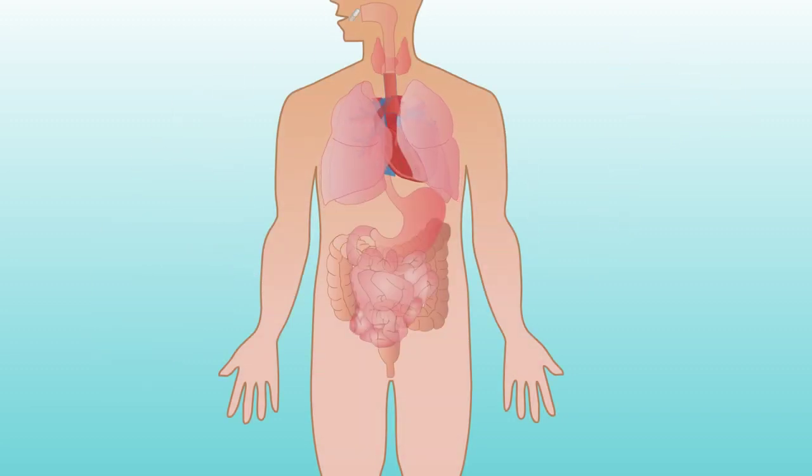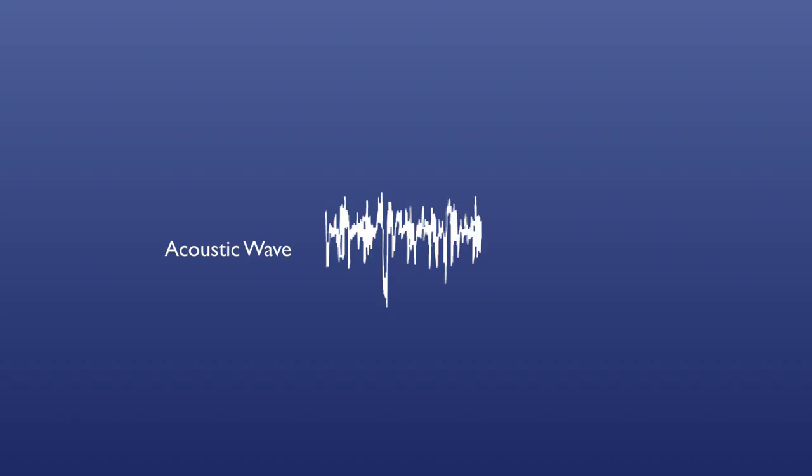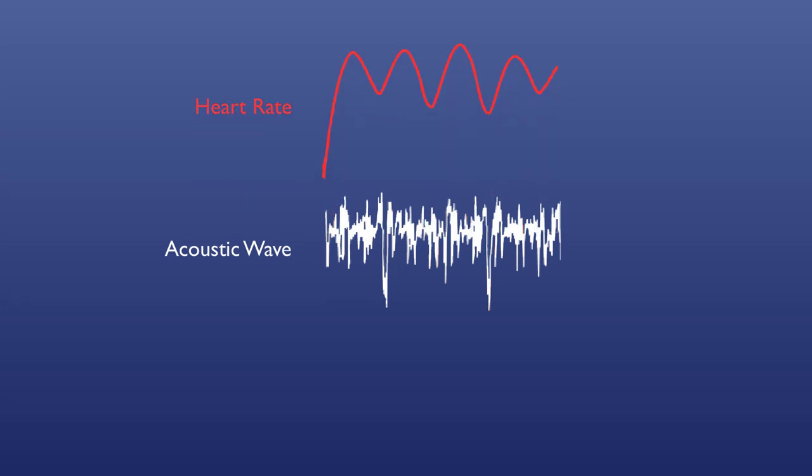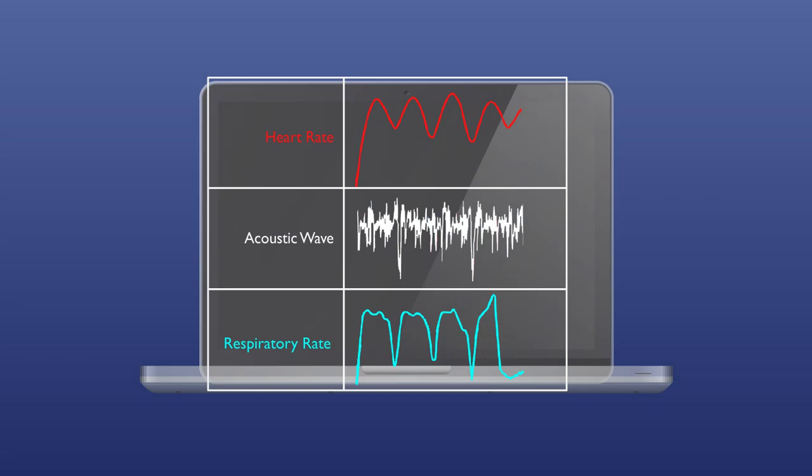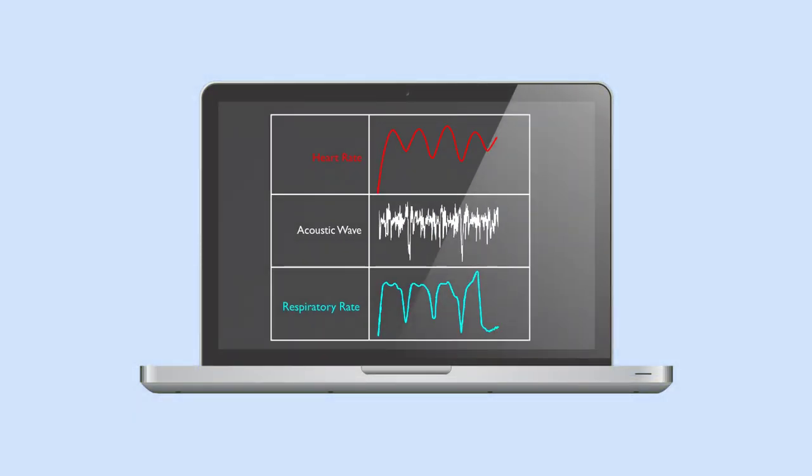Ingestion of a device like this would enable rapid and continuous sensing of vital signs in the field. From a single acoustic wave, we are able to distinguish heart rate and respiratory rate, which can be transmitted externally for potential remote access, processing and evaluation.